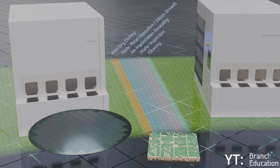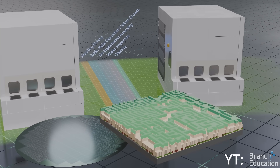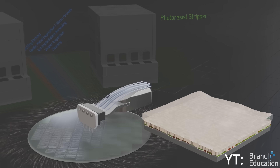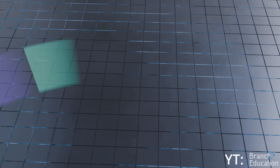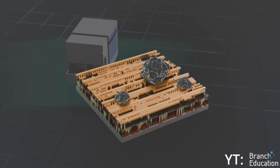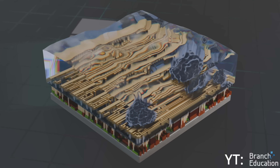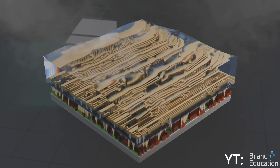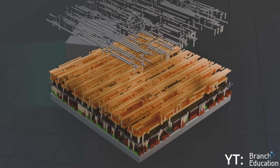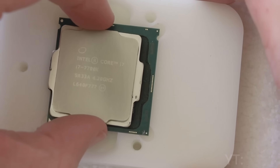It's precisely here, during this delicate process, that luck comes into play. Ideally, every transistor would be etched perfectly. But because the components are so incredibly tiny, even a tiny impurity, a slight variation in the light's power, a small defect in the mask, or any minor issue can ruin a transistor — and just one faulty transistor can make a big difference. That's why no two processors are ever truly identical, even if they are the same model from the same factory.